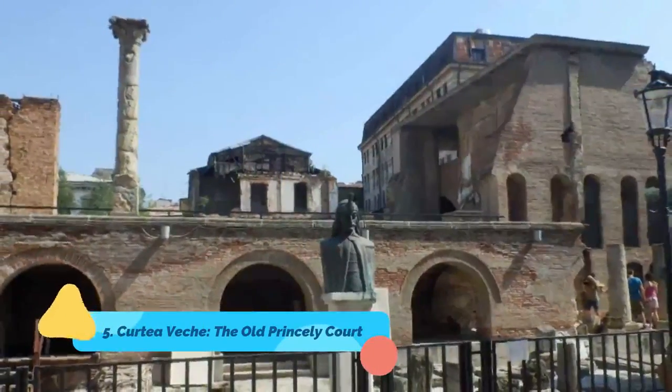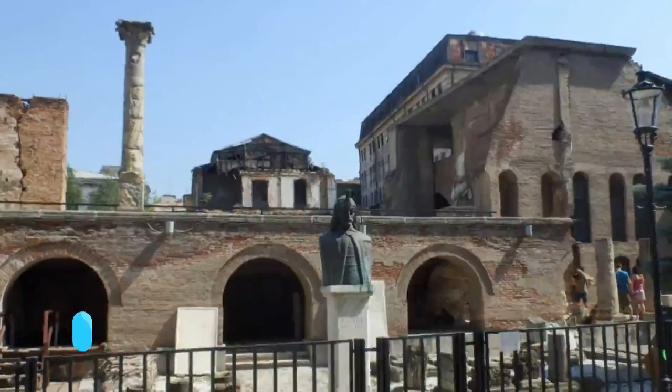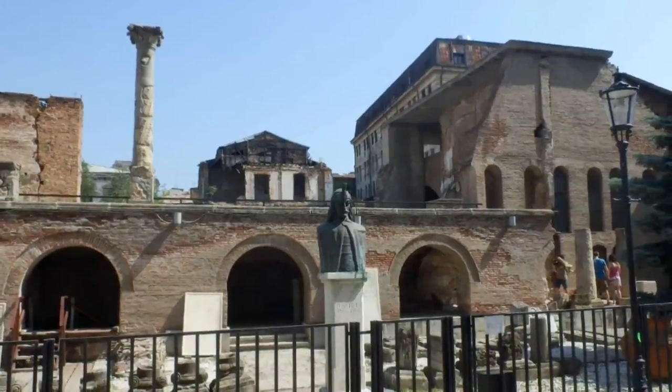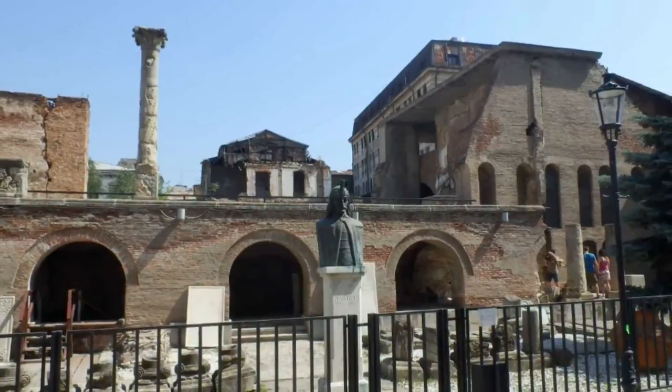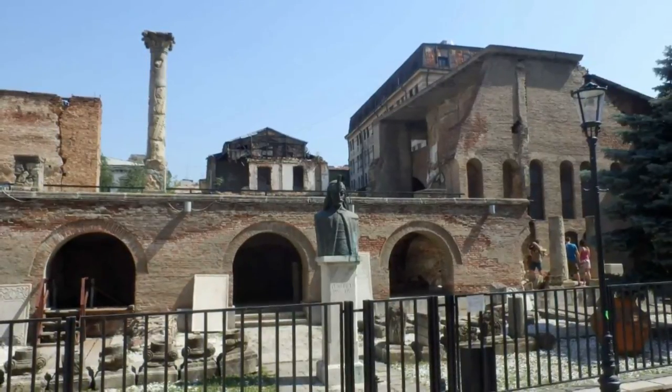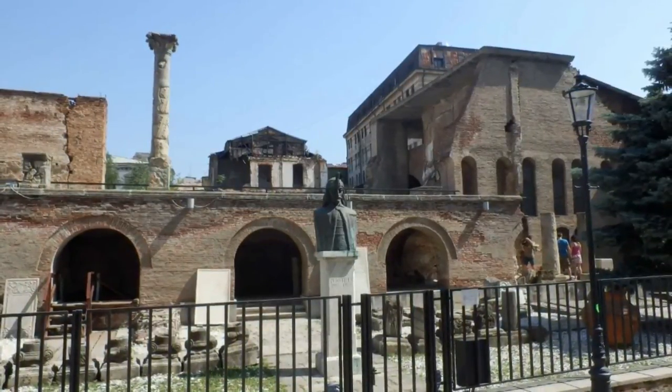Number 5: Curtea Veche, the Old Princely Court. Located in the heart of the Old City, the Old Princely Court was the palatial residence of Wallachian princes. Perhaps its best-known occupant was Vlad Țepeș, otherwise known as Vlad the Impaler, who inspired Bram Stoker's tale of Dracula.